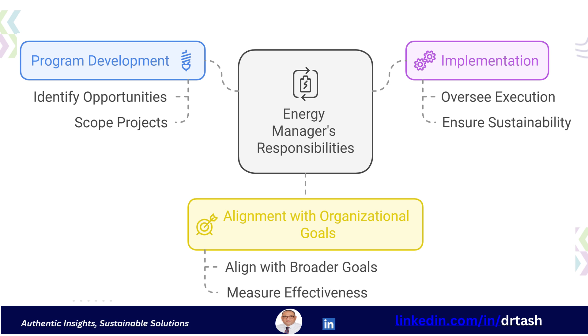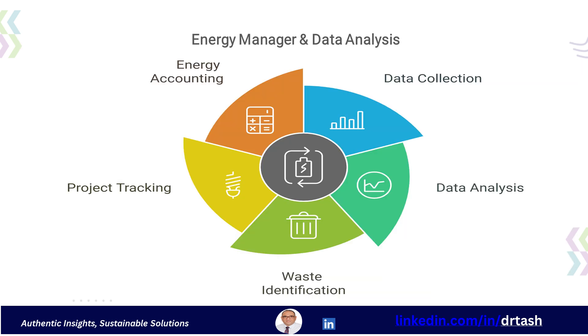First and foremost, the energy manager is responsible for program development and implementation. This means they must identify opportunities for energy savings, scope out potential projects, and oversee the actual implementation of those projects. They ensure the program is sustainable, effective, and aligns with the organization's broader goals. Another key function is data management and analysis.